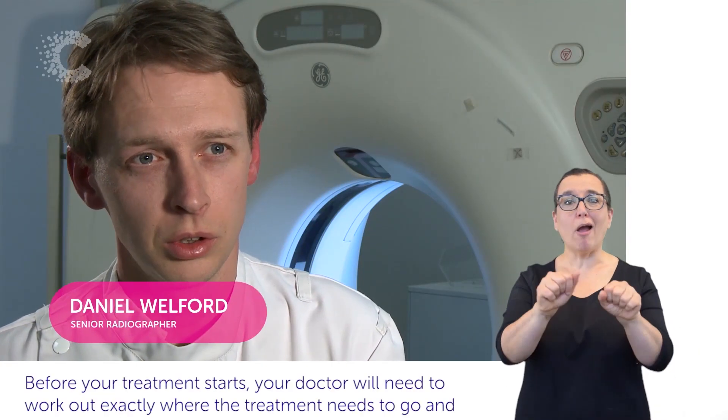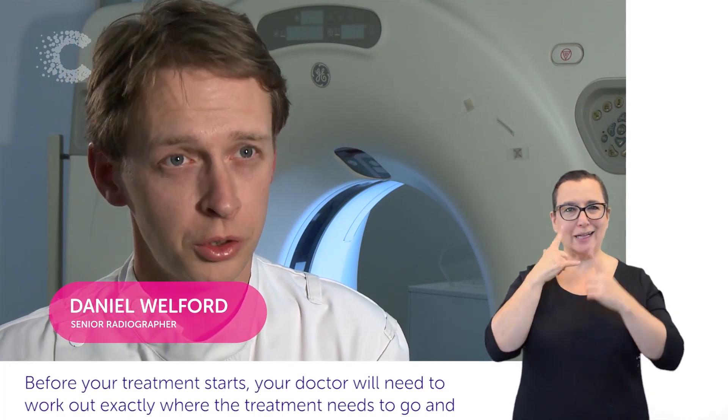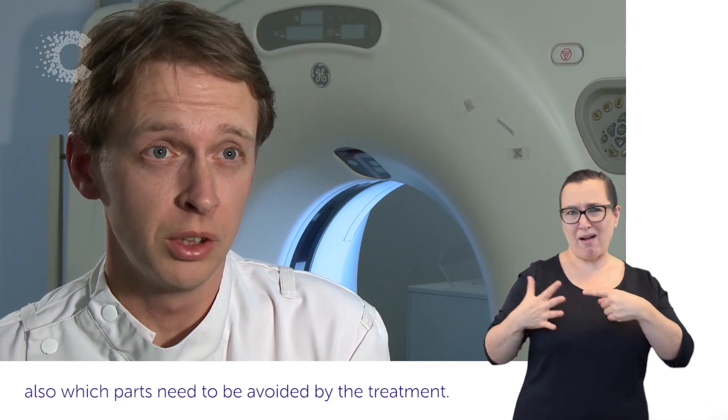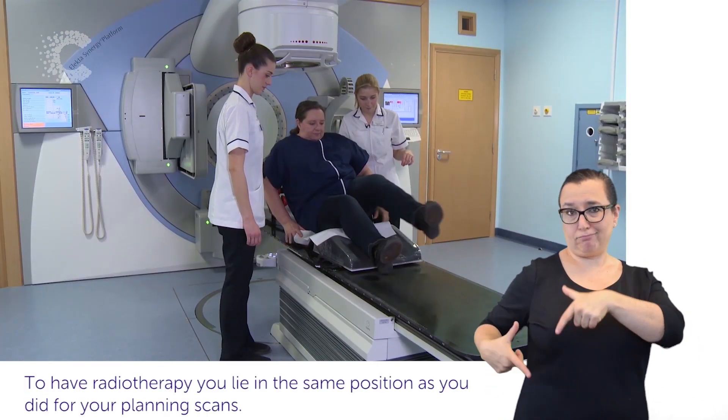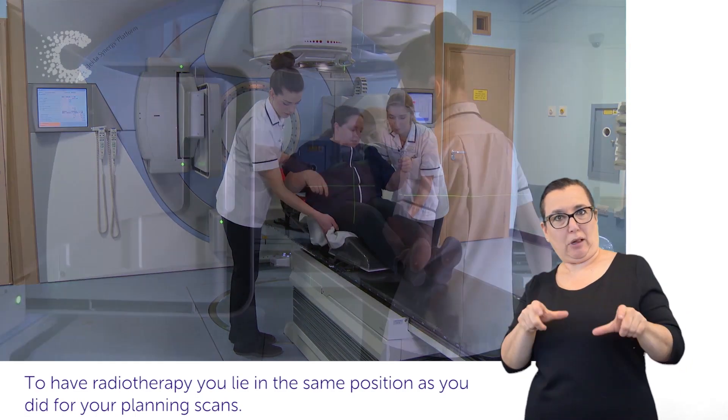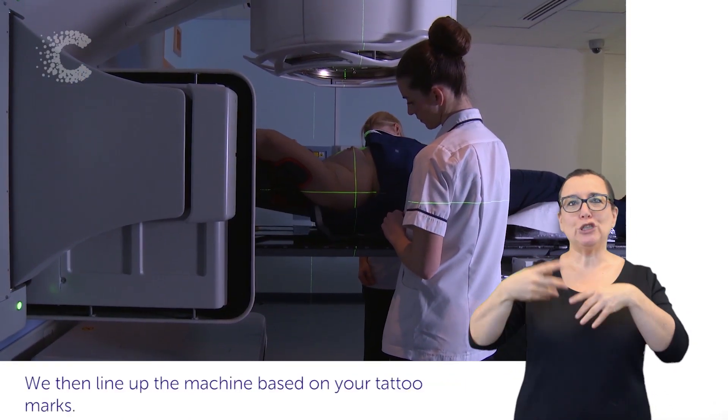Before your treatment starts, your doctor will need to work out exactly where the treatment needs to go and also which parts need to be avoided by the treatment. To have radiotherapy, you lie in the same position as you did for your planning scans. We then line up the machine based on your tattoo marks.